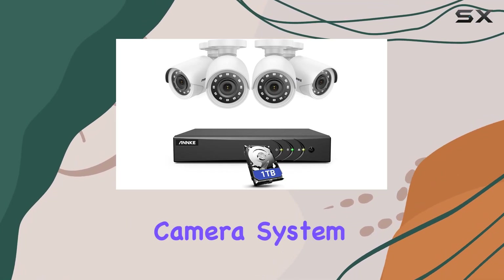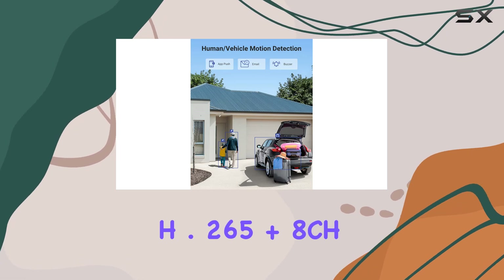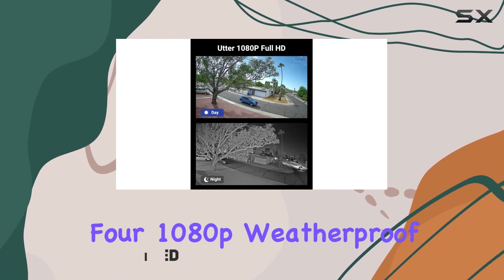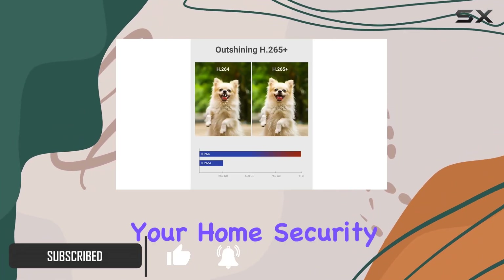The ANNK security camera system, featuring a 3K Lite 5-in-1 H.265 Plus 8CH DVR with a 1TB hard drive and 4 1080p weatherproof surveillance wired cameras, is the ultimate solution for your home security needs.